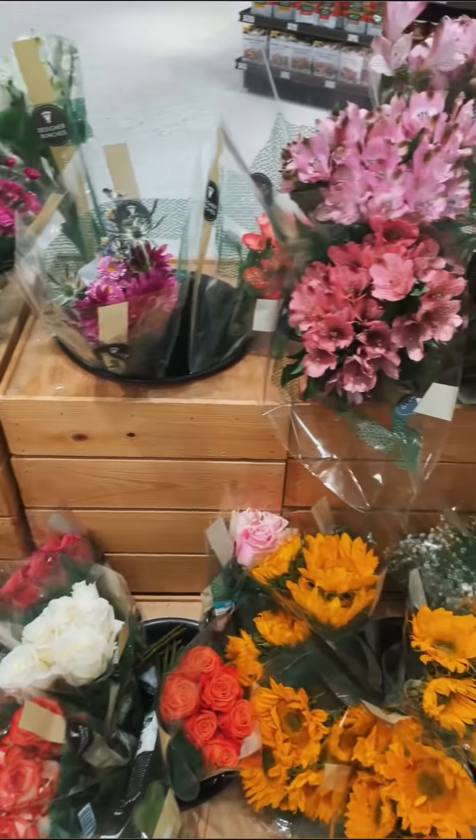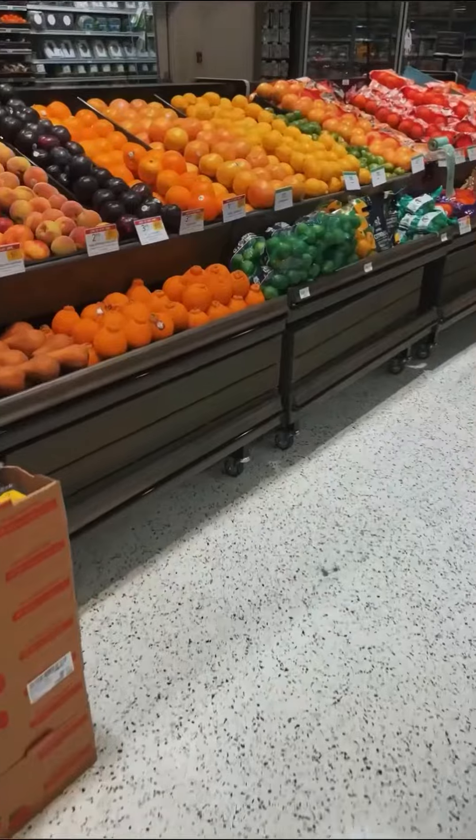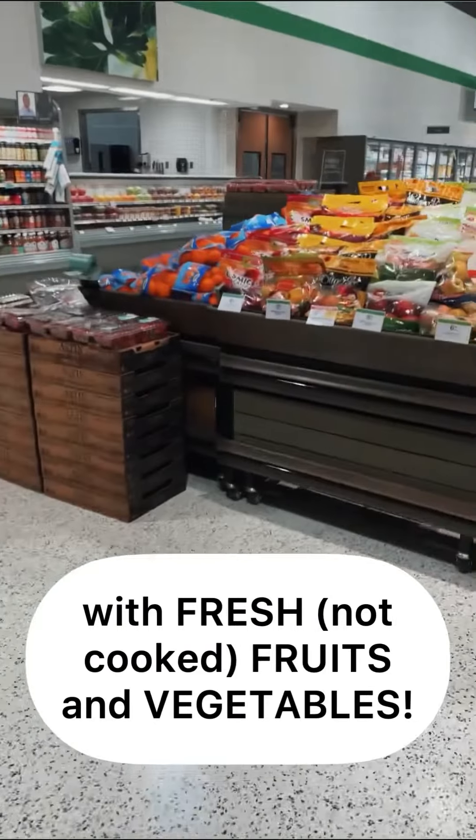Look at these beautiful flowers. My favorite are the roses. This is the produce area with fresh fruits and vegetables.